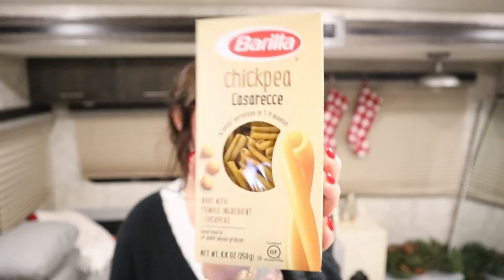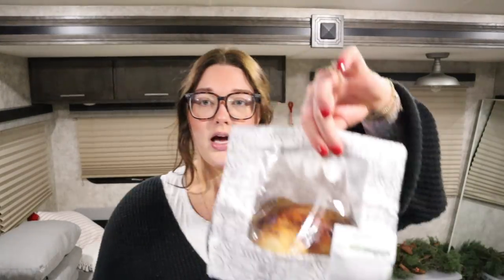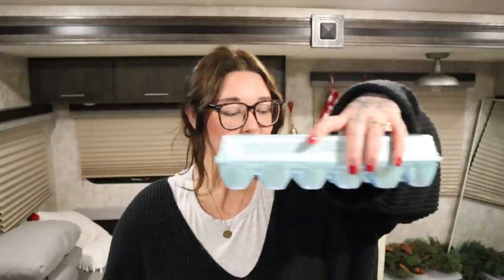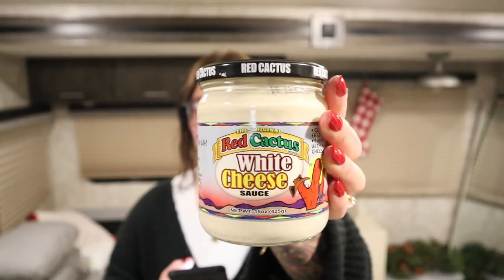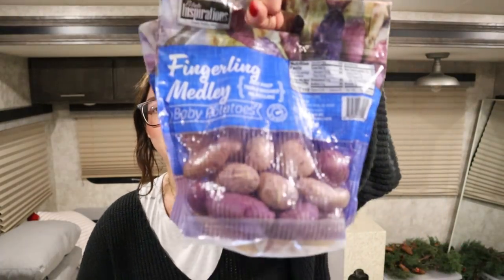I got a rotisserie chicken — I love to get one on Friday so it lasts me through the weekend. I just love having rotisserie chicken on the weekend. Then I got some eggs. We got some white queso cheese because we're making burrito bowls and tacos — we make some kind of Mexican-themed dish almost every week. Two tablespoons is two bites for the white queso — that's going to be so good.